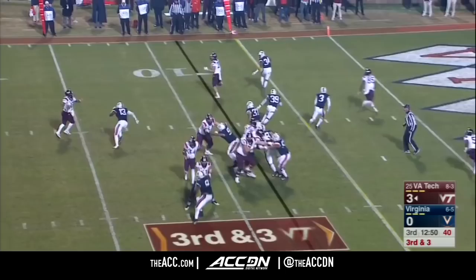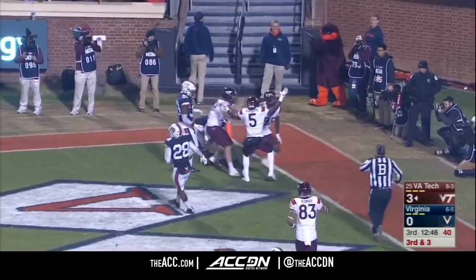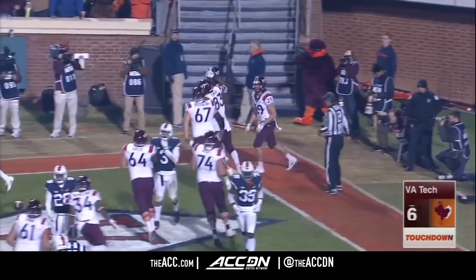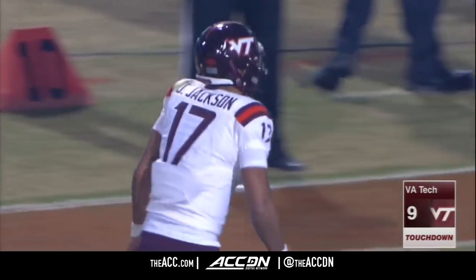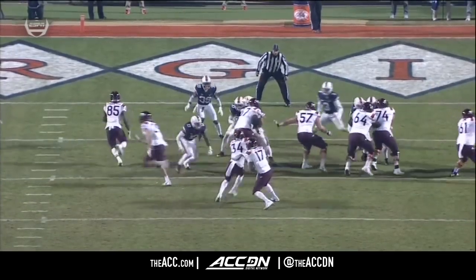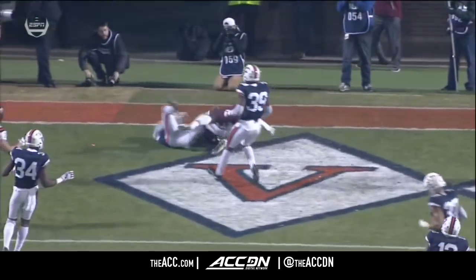McMillan, the running back — Jackson to throw, fading away, end zone — Chris Cunningham. Red zone, and Blanding, a guy who we talked about with a ton of tackles, and it's play-action pass.